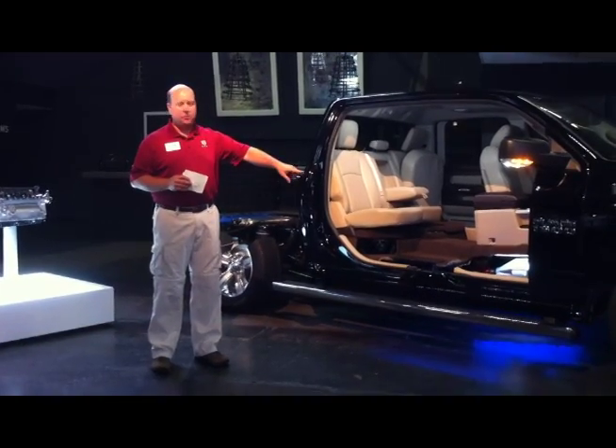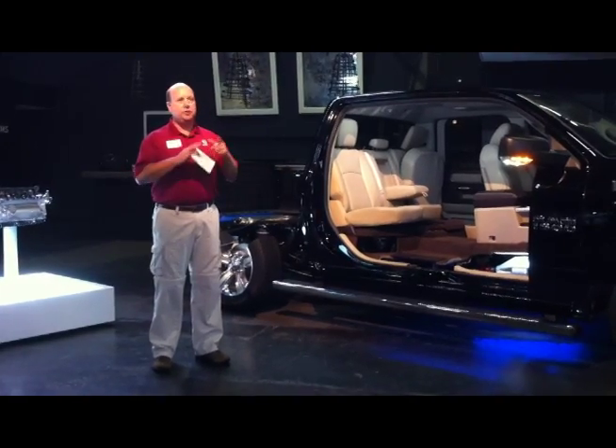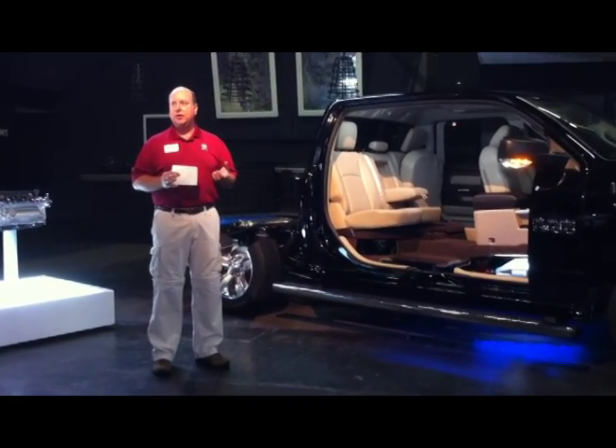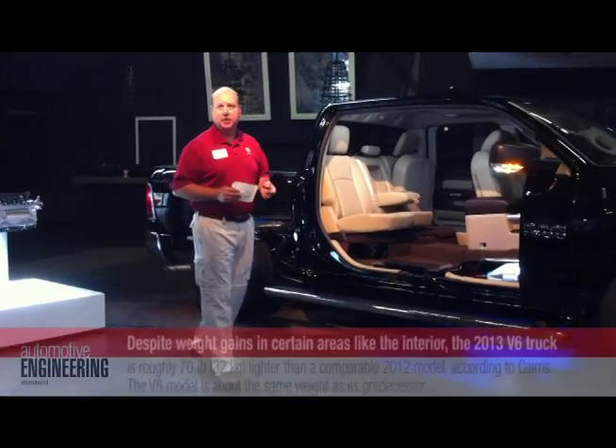Our alloy wheels are of course aluminum, but the steel wheels which are on our entry level truck — those we just worked with the design office, redesigned them. They look a lot better, and they save 18 pounds per vehicle. Huge savings.